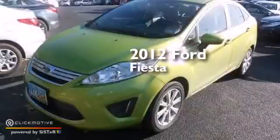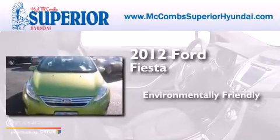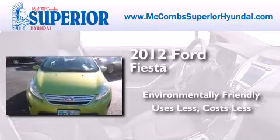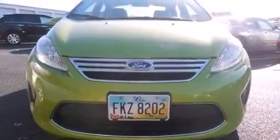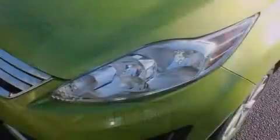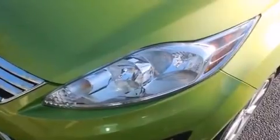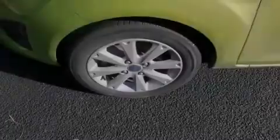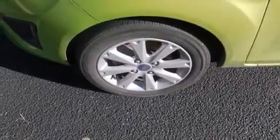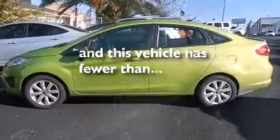This is a 2012 Ford Fiesta. All of the following features are included: traction control and stability control systems, air conditioning, side impact airbags, a pass-through rear seat, tinted glass, and this vehicle has less than 25,000 miles.